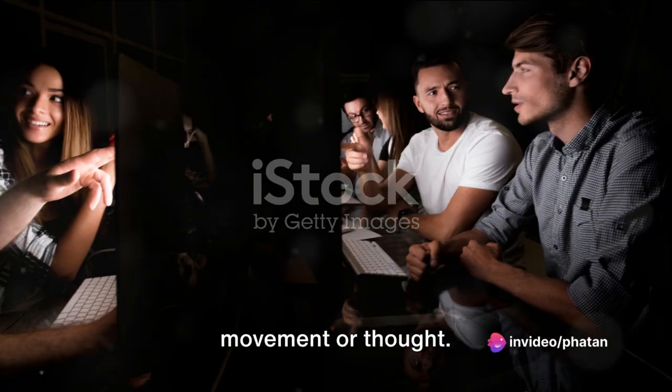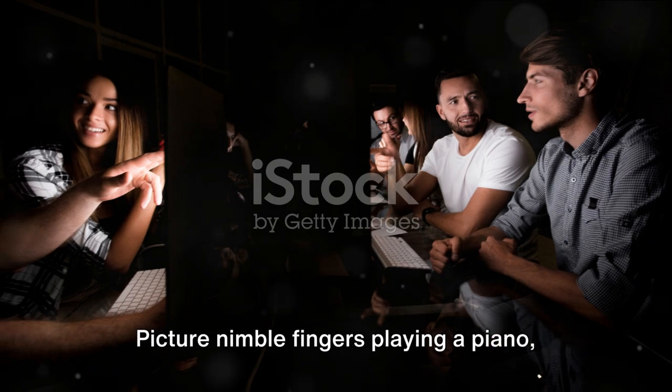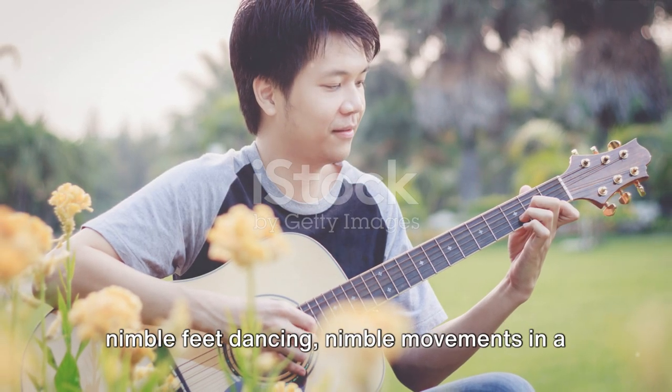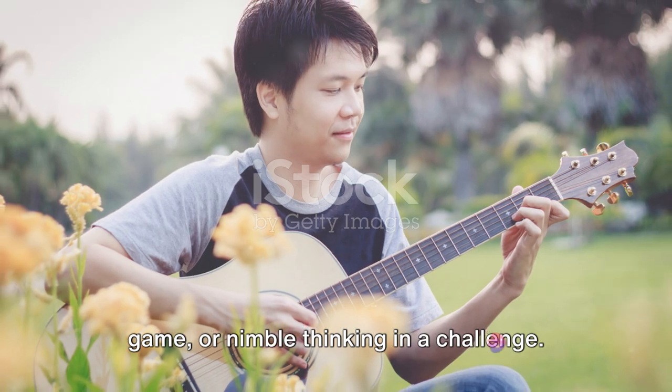Nimble describes quick and precise movement or thought. Picture nimble fingers playing a piano, nimble feet dancing, nimble movements in a game, or nimble thinking in a challenge.